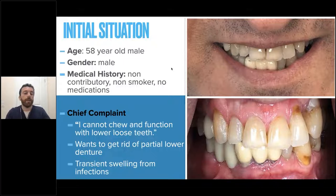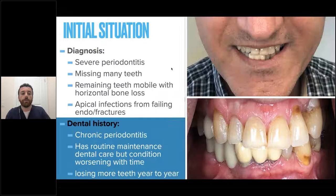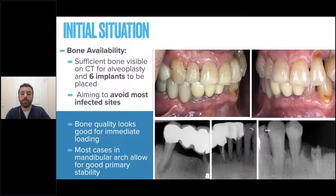Let's jump into the cases. Here we have a 58-year-old male non-smoker coming in complaining about his inability to chew with his lower teeth, complaining of abscesses and transient swellings from infections, wanting to get rid of his lower denture. The patient has severe periodontitis on the lower teeth, many missing lower teeth, and a number of teeth with infections that are failing. You can see on the x-rays the lower dentition is not looking so great. However, usually in the lower jaw we can place implants successfully and most of the time immediately load the case while avoiding sites of infections.